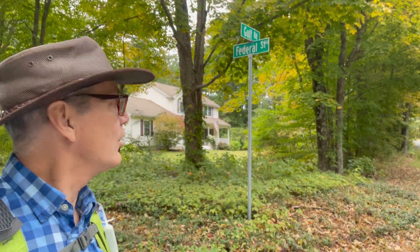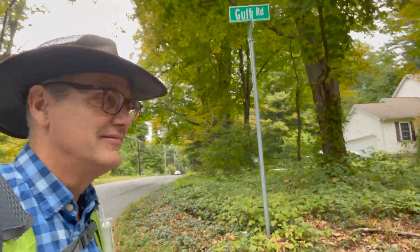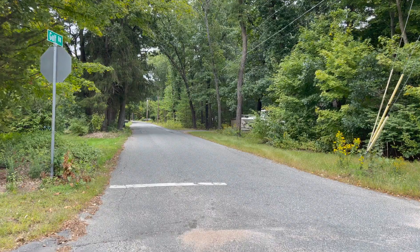Next up is a right-hand turn on Gulf Road. This busy crossing of Route 9 has a bus stop, which will be very convenient for through hikers heading into Amherst for a resupply.